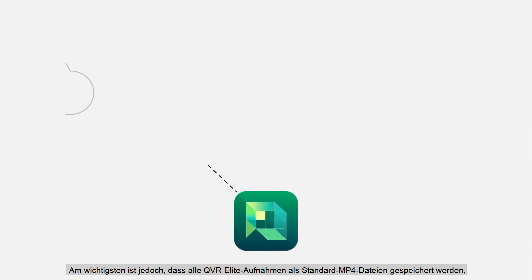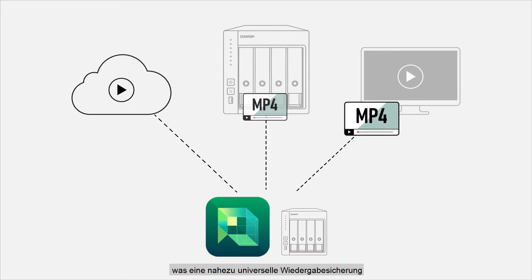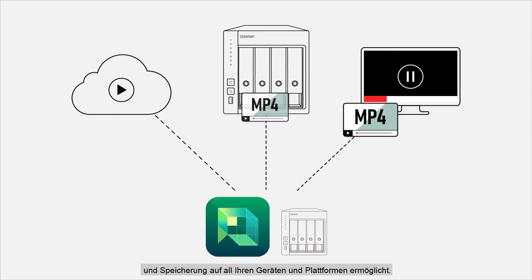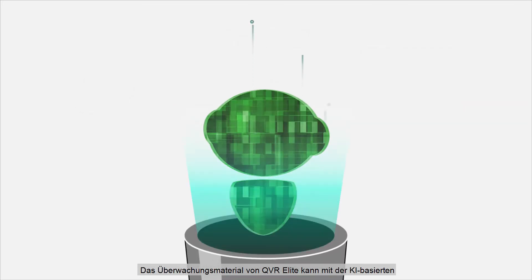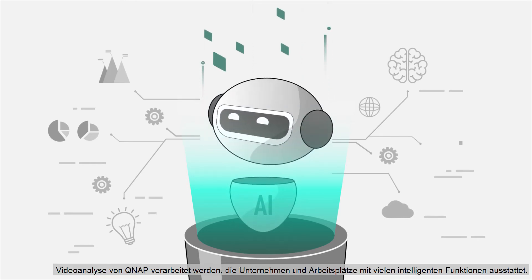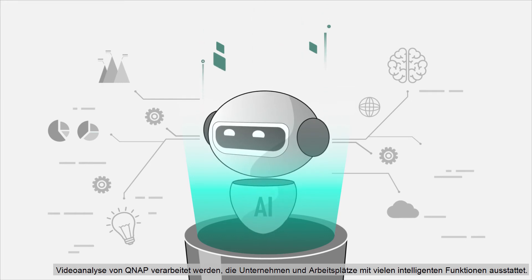Most importantly, all QVR Elite recordings are saved as standard MP4 files, allowing near-universal playback, backup and storage across all your devices and platforms. QVR Elite's surveillance footage can be processed using QNAP's AI-based video analytics, empowering businesses and workplaces with many smart features.